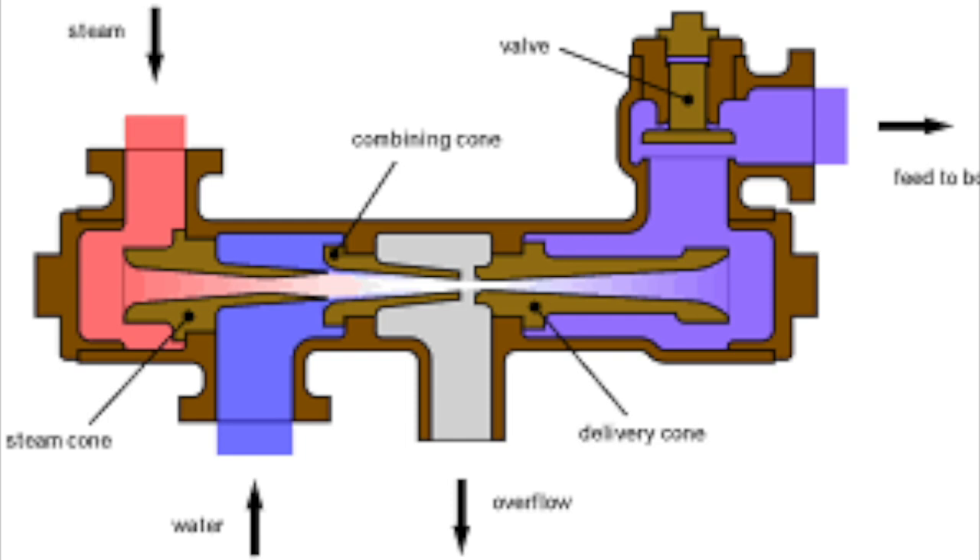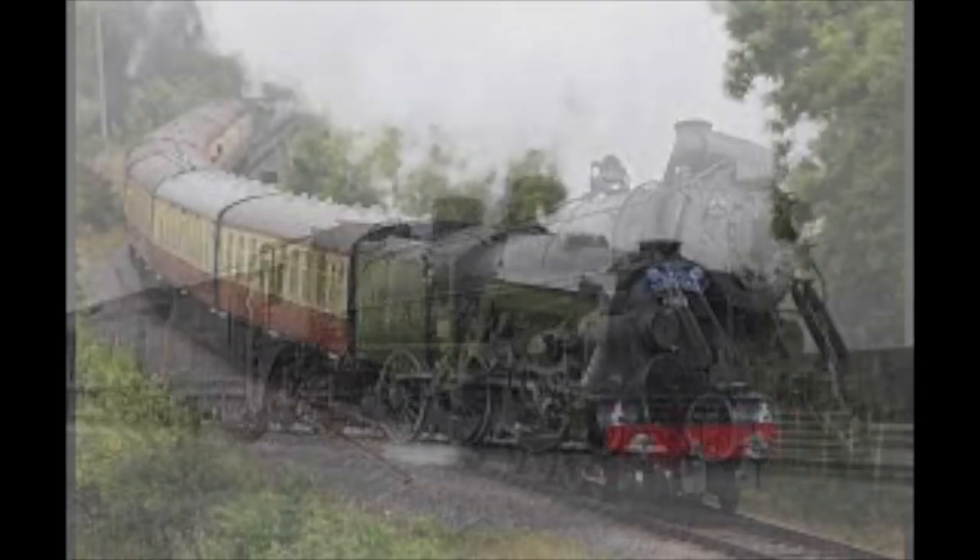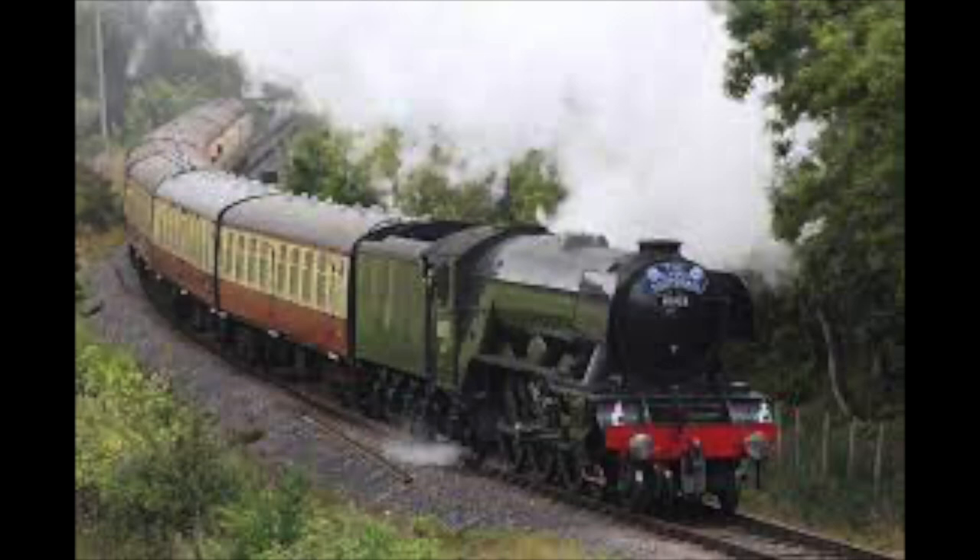This revolutionized tender design, and because the engine didn't have to power its own pump, it made engines much more efficient with less to go wrong. As railways around the world got longer, engines had to be built larger, and in turn so did the tenders. Because of the plentiful supply of water, more attention was given to the tender's fuel capacity rather than its water tanks, but on average it was expected to hold around seven tons in weight.